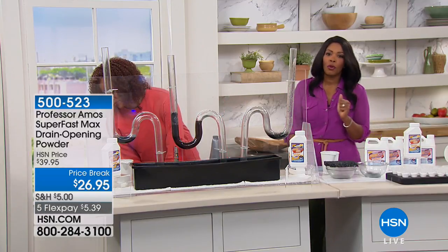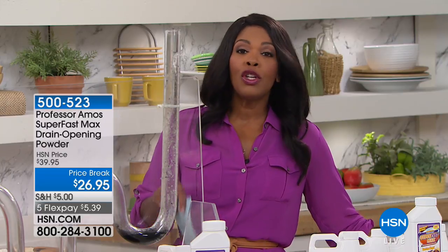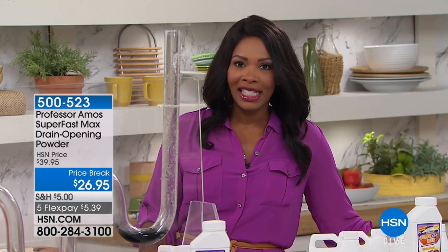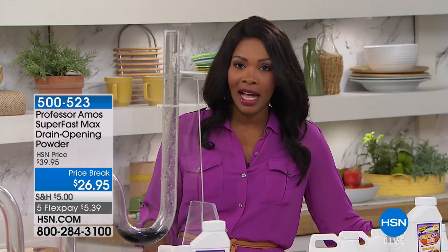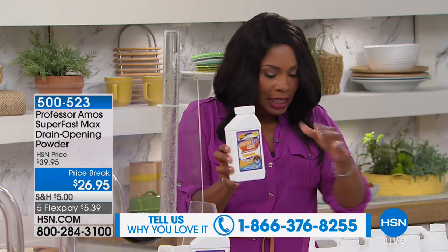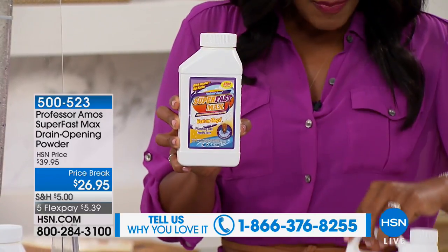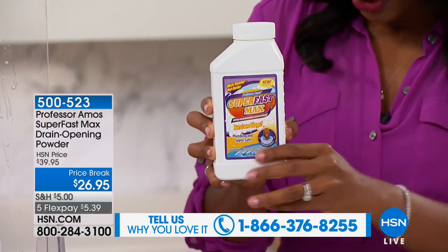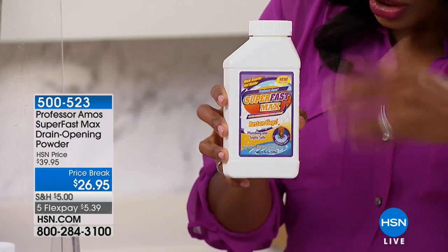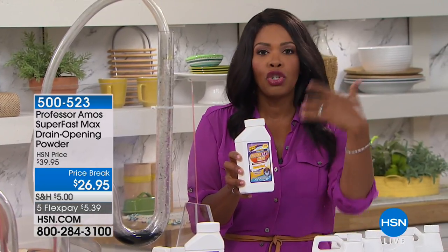It really lives up to its name — super fast. If you've been using Super Fast drain cleaner, we'd love for you to call our testimonial line at 1-866-376-8255. What you're getting today is the concentrated powder — typically you're used to seeing the liquid. The powder is so concentrated you only need an ounce. This bottle can handle up to about 12 clogs, or if you use it on maintenance, about double that — 24 times you can maintain those drains.